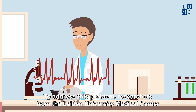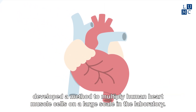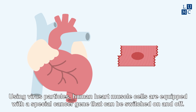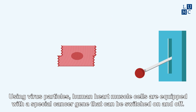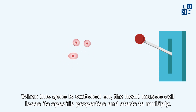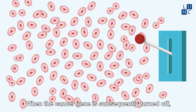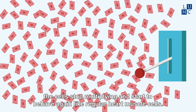To address this problem, researchers from the Leiden University Medical Center developed a method to multiply human heart muscle cells on a large scale in the laboratory. Using virus particles, human heart muscle cells are equipped with a special cancer gene that can be switched on and off. When this gene is switched on, the heart muscle cell loses its specific properties and starts to multiply. When the cancer gene is subsequently turned off, the cells stop multiplying and start to behave again like regular heart muscle cells.